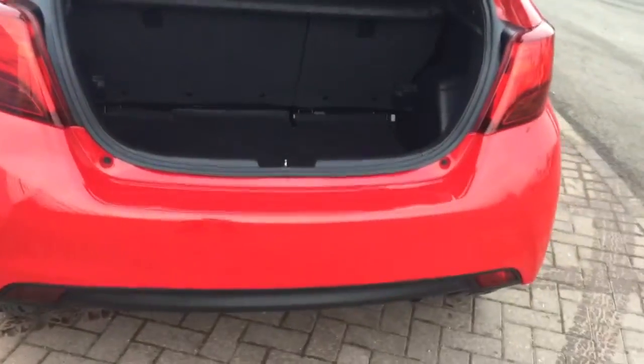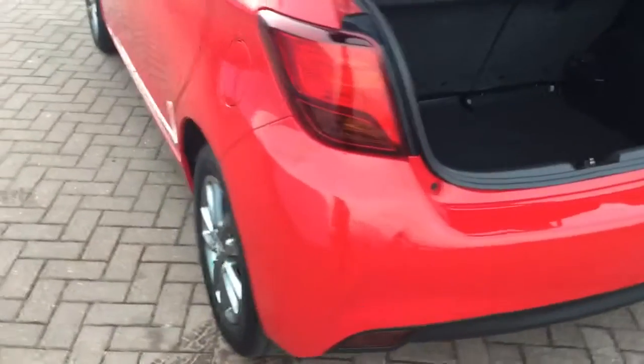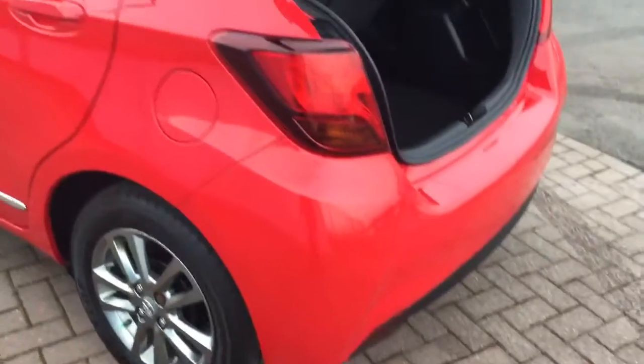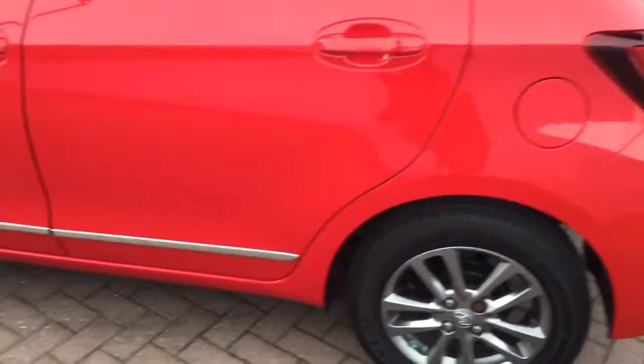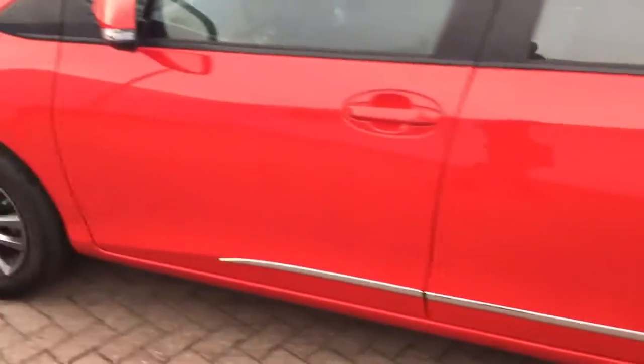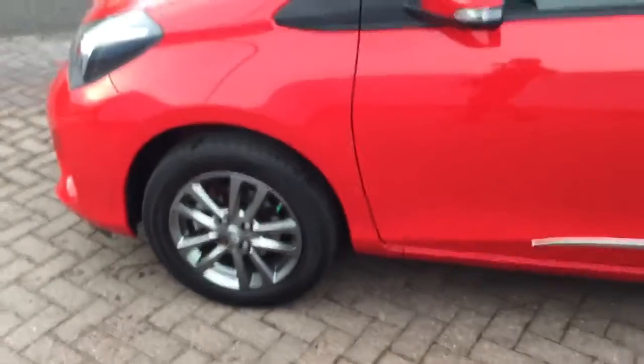I'm just going to open the boot to give you an idea of the boot size. The general condition of the vehicle is very good. All the wheels are good, can't see any scuffs or marks on those. The paintwork is good.